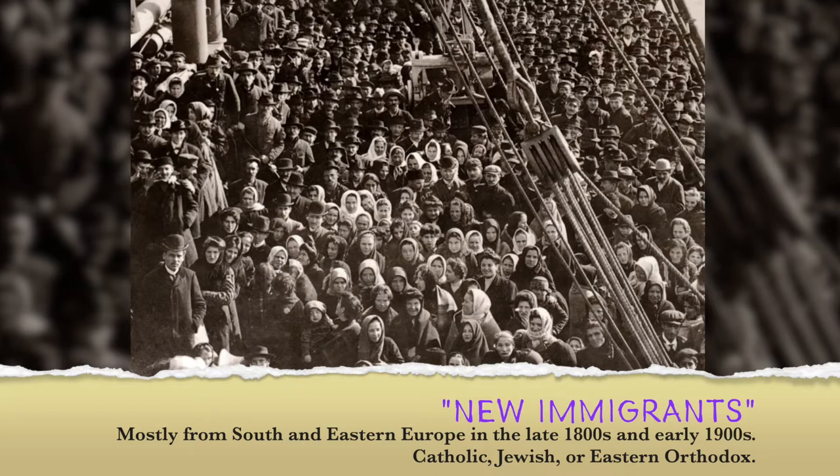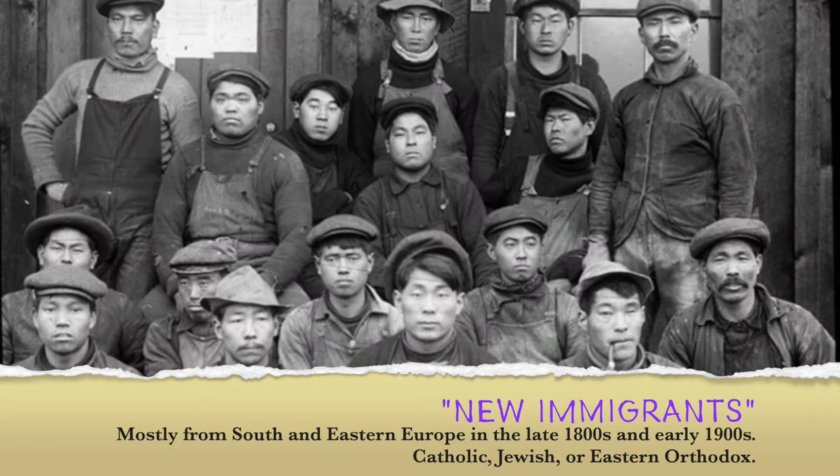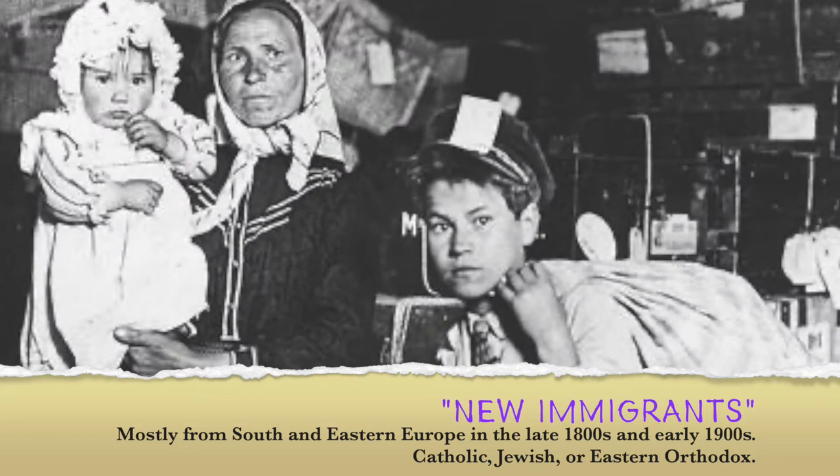But the new immigrants who came after the 1870s were a much different lot. Some were from China and Japan, but most were from Southern and Eastern Europe. They were either Catholic or Eastern Orthodox, most were illiterate, and American democracy was as foreign to them as the English language. They were Italians, Croatians, Serbs, Greeks, Russians, Poles, and Jews.